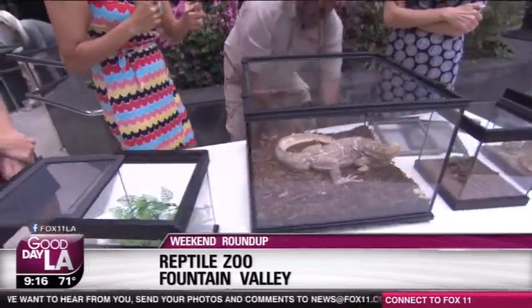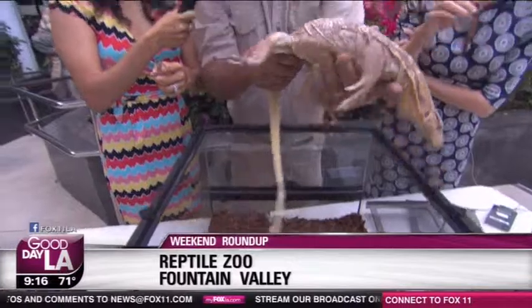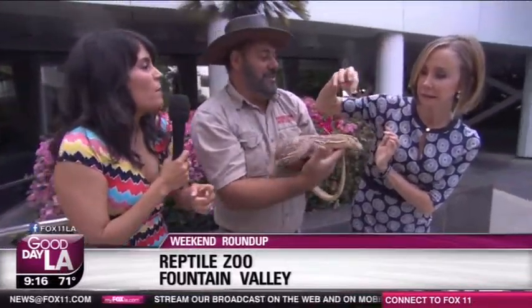This is a water monitor — an Asian water monitor. People say that reptiles aren't cute and cuddly, but Jay, you disagree. He's a big teddy bear.